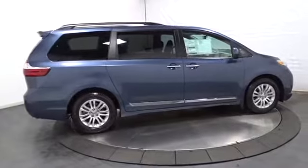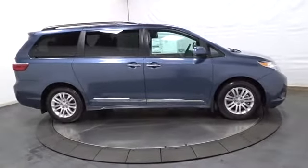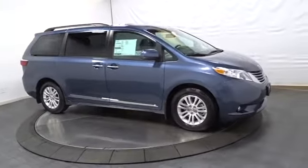Fog lights, HD radio, outside temperature gauge, tachometer, tinted glass, engine immobilizer, low tire pressure warning, power rear window sunshade.